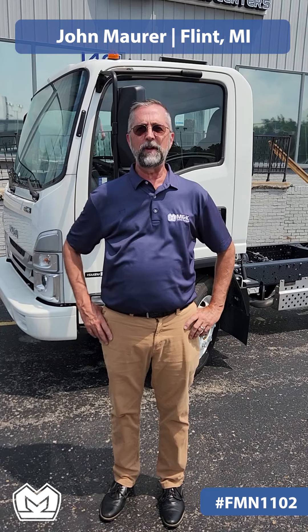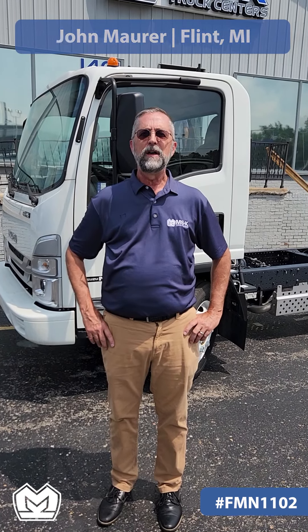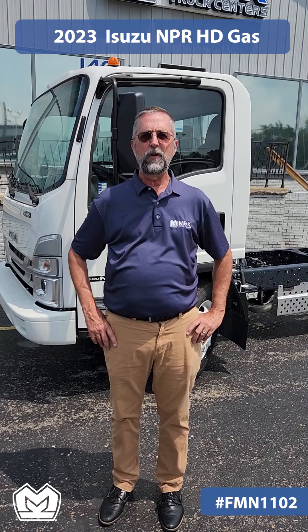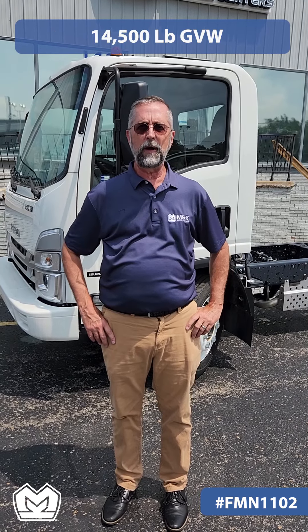Hi, my name is John Maurer with M&K Truck Centers in Flint, Michigan. Today we're here to talk about our 2023 Isuzu NPR-HD gas truck with 14,500 pound GVW.